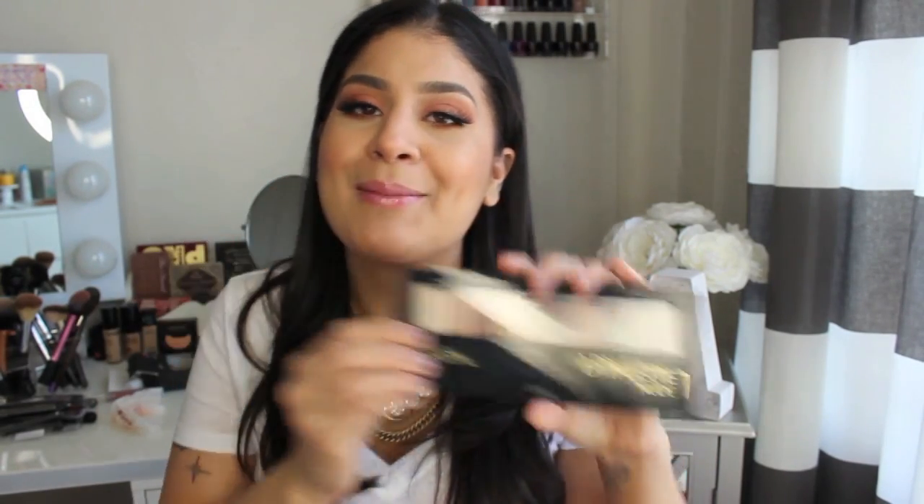My girl Priscilla picked up the L'Oreal Palette Nude 1 for me — she brought this for me. I'm excited to play around with this. She found it at Walmart.